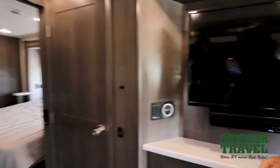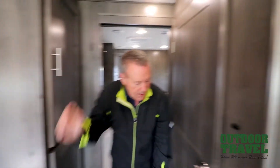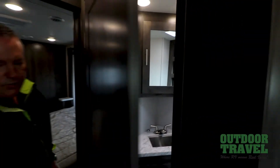Moving towards the back you have again beautiful cabinetry, nice and deep as well. Lots of storage not only on the outside of the coach but also on the inside. Across here you have a beautiful bathroom with a three piece bath, which is really great. And of course if you do have guests, you've got a second bathroom at the back.